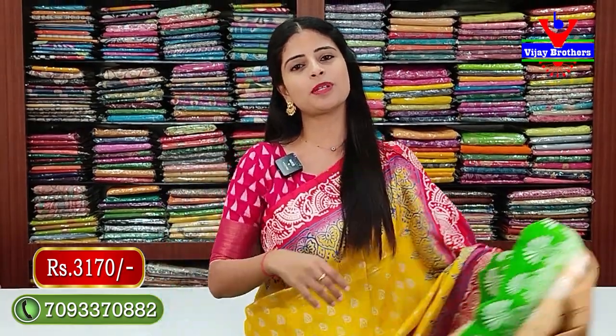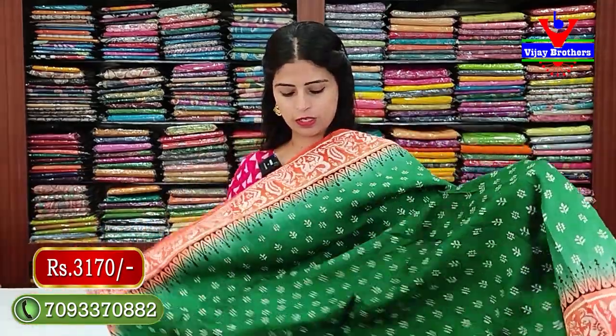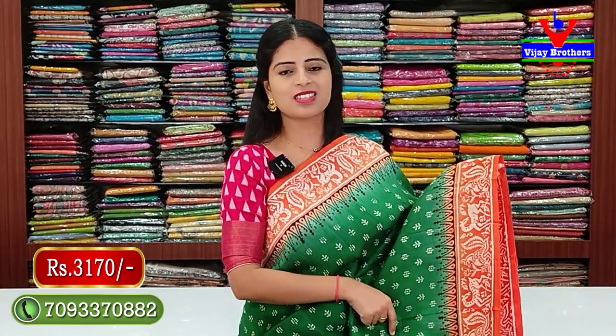Price is 3,170. The color is a bright color. We have a green and orange combination with two sides and an orange border.